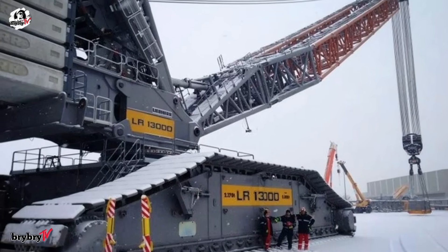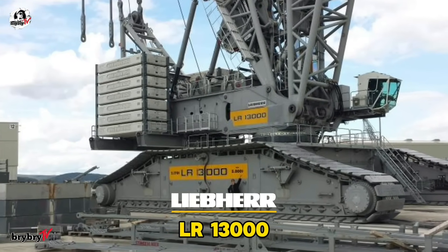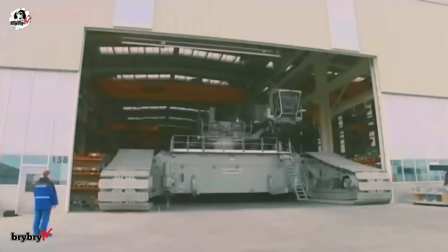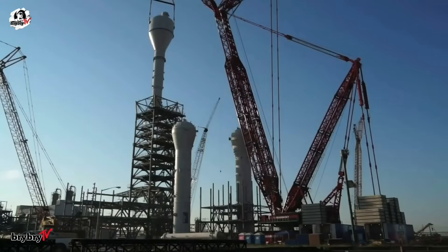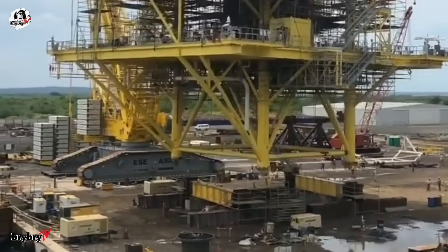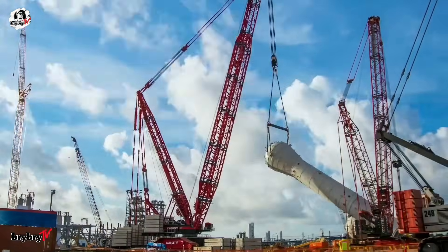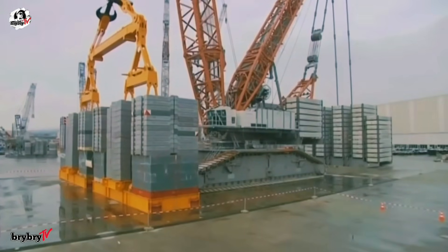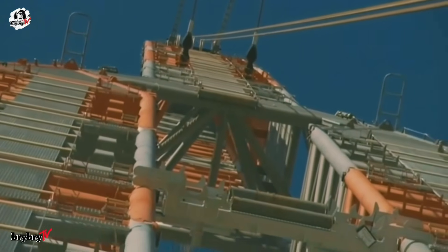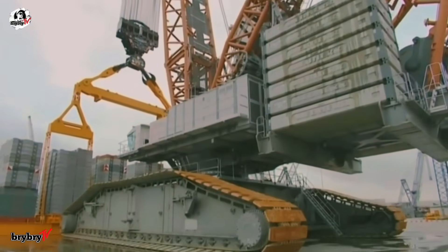And finally, taking the number one spot — the ultimate giant that redefines lifting power — is the LR13000. Meet the Liebherr LR13000, the most powerful conventional crawler crane in the world. Engineered for the heaviest lifting challenges on the planet, it's a true giant in industrial construction, especially in power plant and refinery projects. Imagine lifting industrial columns weighing up to 1,500 tons — that's over 3.3 million pounds — and stretching 100 meters (328 feet) long. With a maximum load capacity of 3,000 tons at a 12-meter radius and a staggering maximum hoist height of 236 meters, it offers unmatched reach and strength. Its main boom can reach up to 144 meters with a maximum radius of 200 meters, and its maximum load torque is an incredible 65,000 ton-meters.